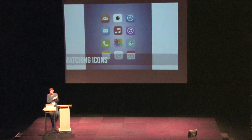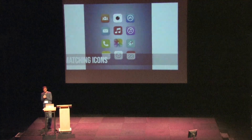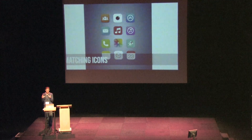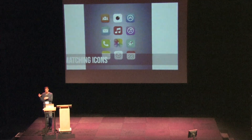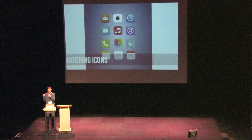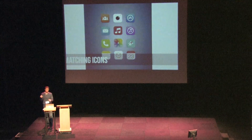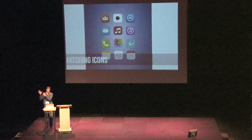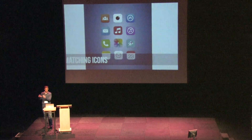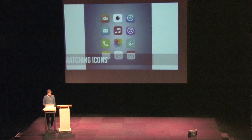Matching icons — this is kind of a weird one, but you want to make sure that any app icons you have all look the same. So the 57 by 57 icon has to match exactly the big 512 by 512. It may be tempting to put more detail and make your 512 version a little bit cooler looking, but really they all have to match.